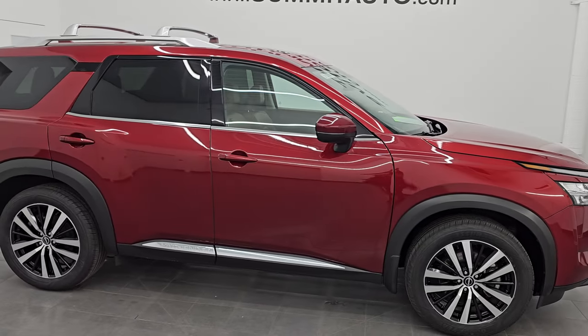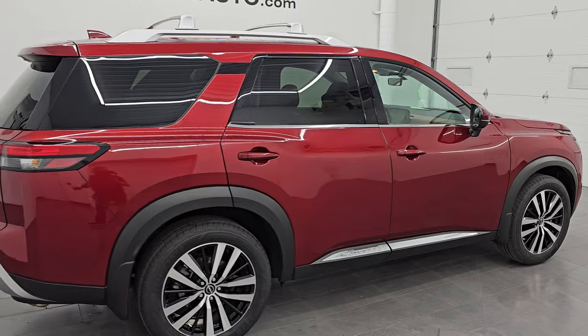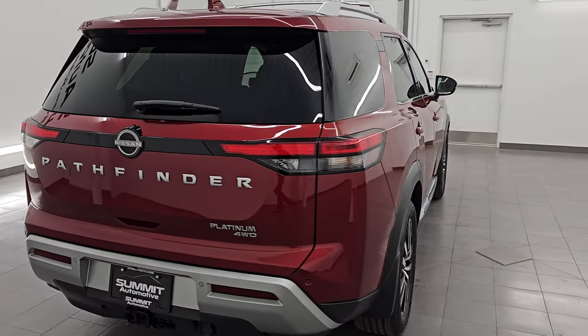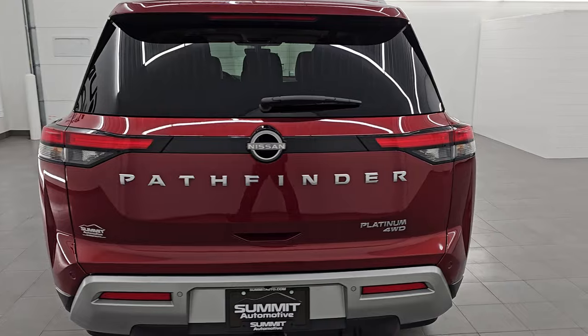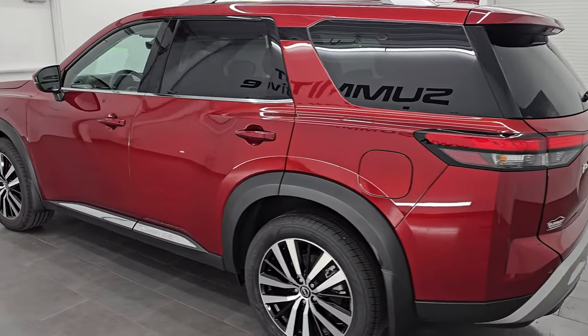Hey, this is Brett. Hope everybody's having a great day out there today. I am super excited to go over this ultra-clean 2023 Nissan Pathfinder Platinum. This is stock number 23J86A. I am here at Summit Automotive in Fond du Lac,